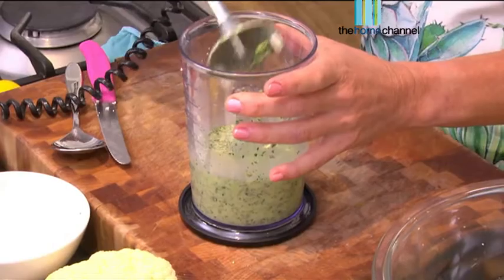All right, simple dressing to make. That was literally like 30 seconds. We're going to put that aside for now.